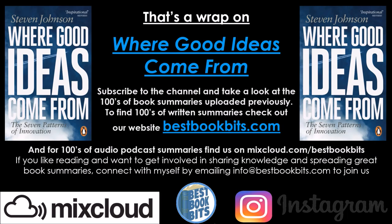And that's a wrap on Where Good Ideas Come From. Subscribe to the channel and take a look at hundreds of book summaries uploaded previously. To find hundreds of written summaries, check out our website bestbookbits.com, and for hundreds of audio podcast summaries, find us on mixcloud.com/bestbookbits. If you like reading and want to connect and get involved in sharing knowledge and spreading great book summaries, connect with us by emailing info at bestbookbits.com. Thanks for watching and listening, and have yourself an amazing day. Take care.